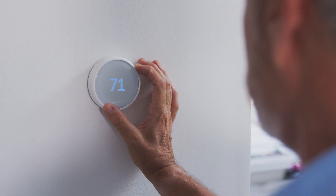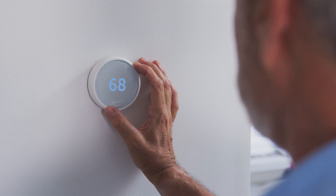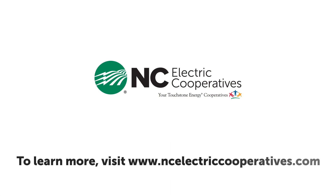Lowering your thermostat setting in cold weather will close the temperature gap and help you save energy and money. North Carolina's electric cooperatives are here for you with more ideas for meaningful changes to help you save this season and all year long. Visit ncelectriccooperatives.com.